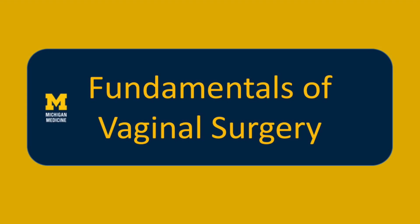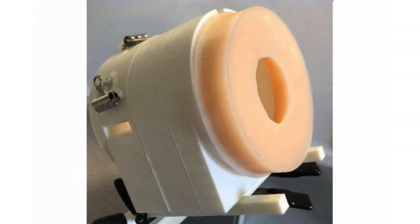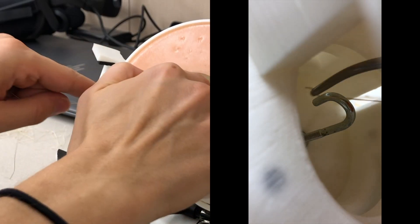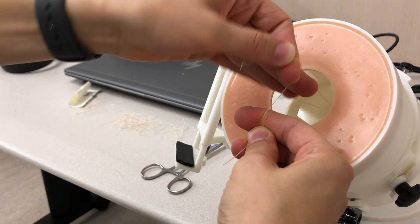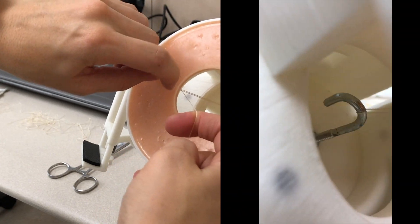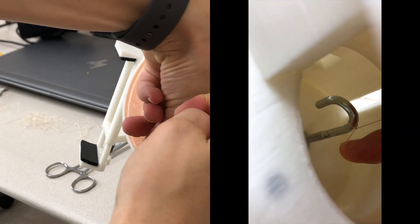Our curriculum, the Fundamentals of Vaginal Surgery, has two parts. The first part is the new and unique model we developed that mimics the difficult dimensions required when performing vaginal surgery. The other component involves exercises including knot tying, suturing, and pedicle ligation surgical skills. Using the hemostat and a 2-0 polyglactin 9-free tie, place the suture around the hook and perform a one-handed knot tie on tension by first throwing two knots in the same direction creating a slip knot, then two in different directions laying the knots down square.